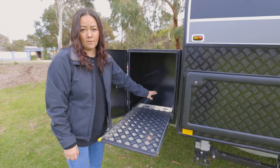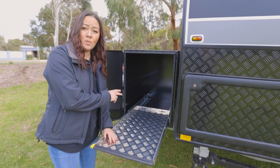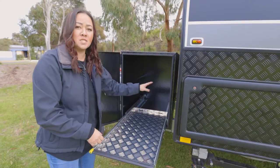You'll notice we've got that 12-volt point to plug your fridge in. On the opposite side of our toolbox, it's the exact same thing for your generator, minus the 12-volt point.